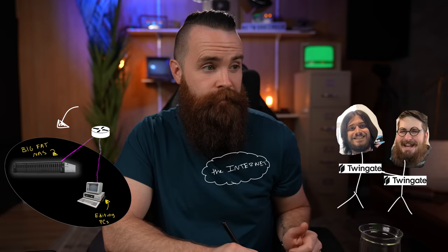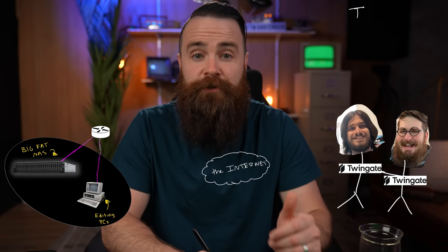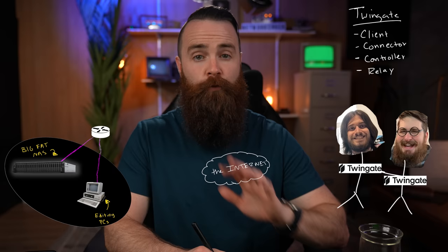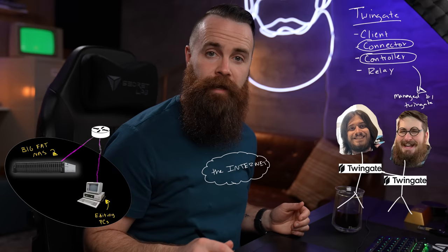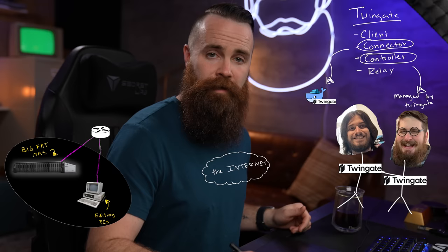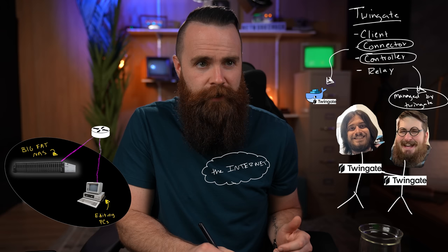Here's the setup: we have our network — for me it's my studio, for you it might be your home lab or business. The goal is to get my knucklehead editors access to what they need inside my network. Twingate has four parts, but you'll only have to worry about two of them. We've got our client, our connector, our controller, and our relay. We're going to focus on the connector and the controller. The controller is managed by Twingate in their cloud. The connector is the Docker container you put inside your network behind your firewall.